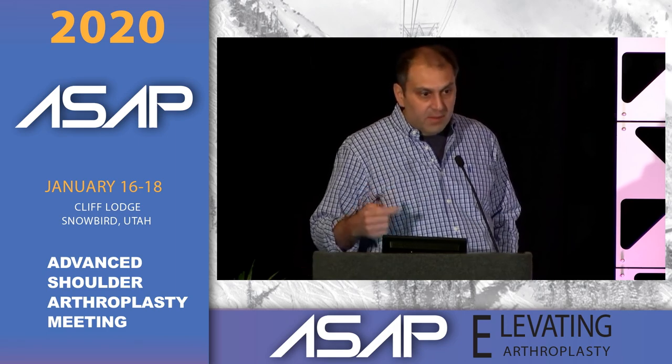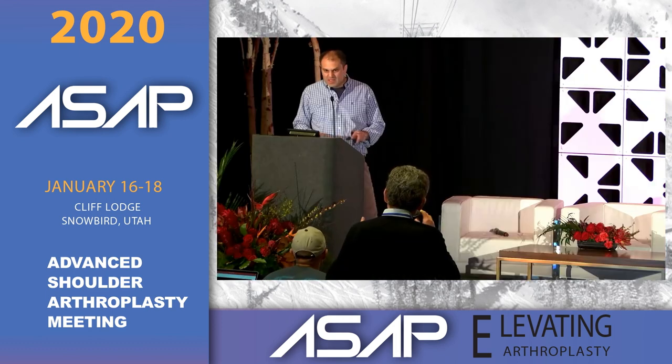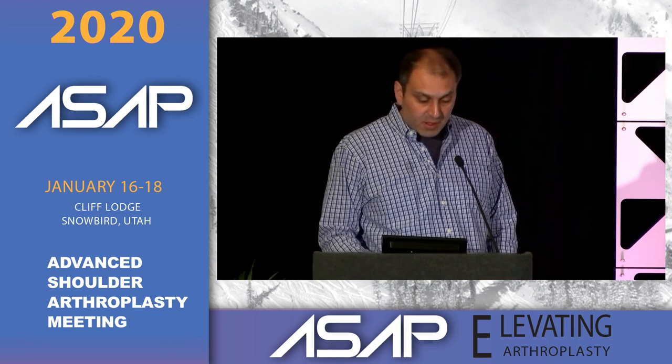Regarding glenoid loosening in anatomic arthroplasty: if you want to revise with anatomic arthroplasty, bone graft with polyethylene and cement doesn't work. For anatomic revision, metal-back is necessary because bone graft to metal-back is reliable. In 10 reported cases of polyethylene revision to metal-back anatomic components where the cuff was good, the metal back was definitively fixed with no loosening and no bone loss issues. A convertible system is important for the future because polyethylene wear will need to be addressed — and with a convertible system, that becomes an easy operation. Metal-back is likely the solution if we can make it work reliably.